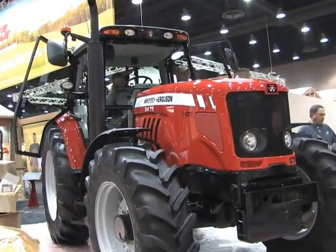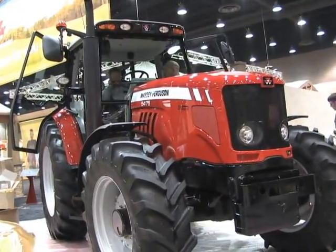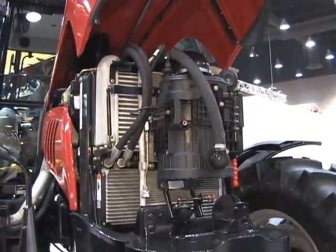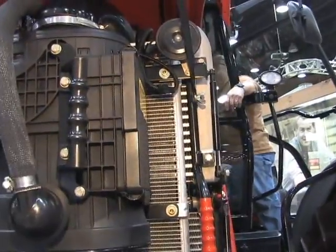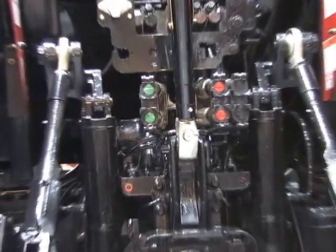They have two different transmission options. The transmission in this tractor is the Dyna 4 transmission, which features a four-speed power shift with a four-speed range, all done with one single lever. One of the key features is the three-function power shuttle lever on the left-hand side under the steering column. That allows you to declutch the tractor, shift from forward to reverse, and shift the four-speed power shift all with one lever, leaving your right hand available to do all the other functions on the right-hand console, like hydraulics and that kind of thing.